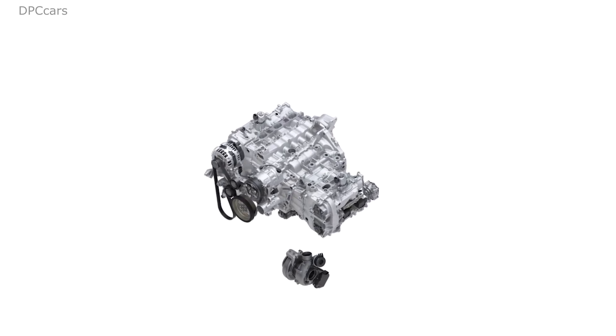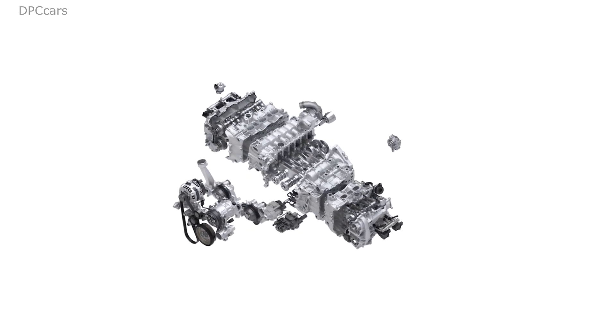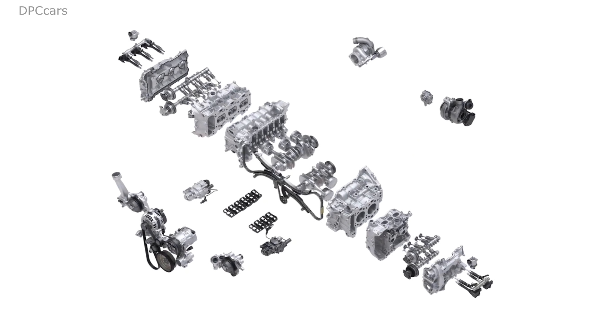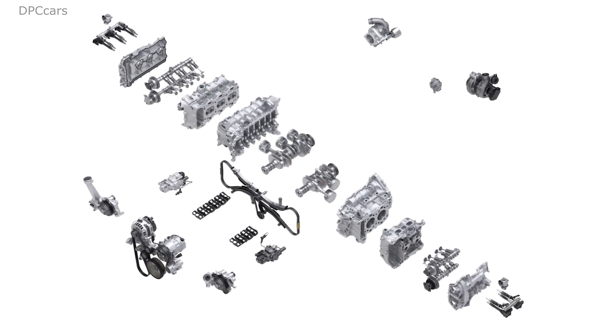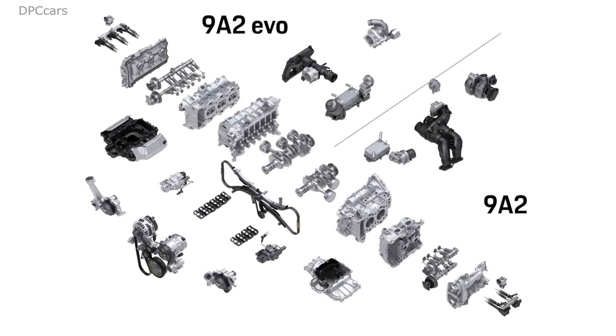Combined with a pair of larger turbochargers, the symmetrical units have electric wastegates and larger compression and turbine wheels. The 982 Evo promises a reduction in turbo lag; that said, the larger turbocharger does mean less accessible torque compared to last year's 982 engine.